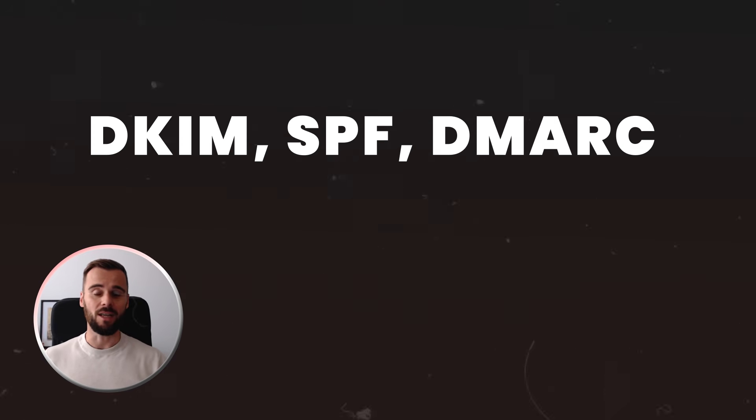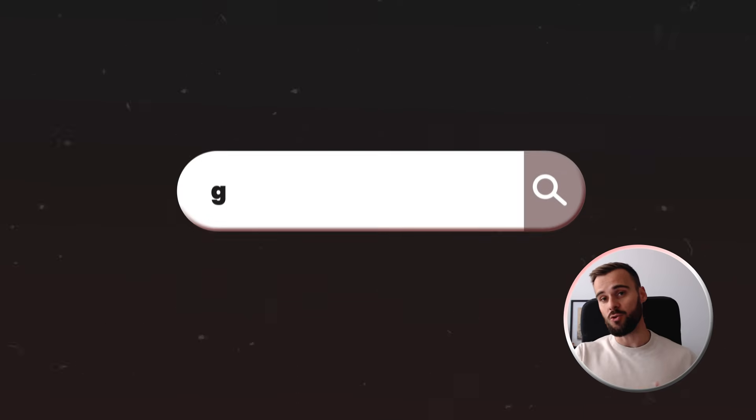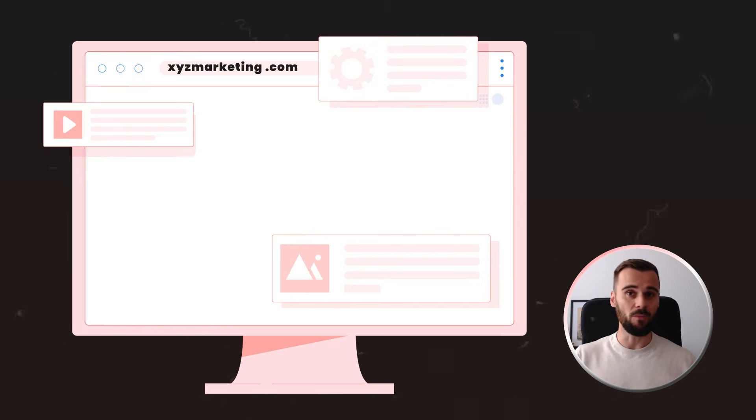Once you have those domains, you need to look at your technical setup — records like DKIM, SPF, DMARC, etc. You need to set these up for each domain. Then redirect all domains to your main website so that when people receive your email and look you up, they actually arrive at your main website.